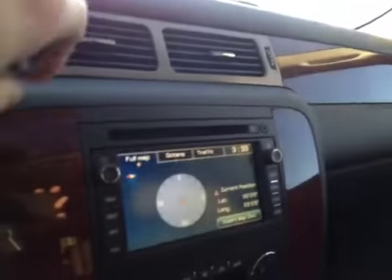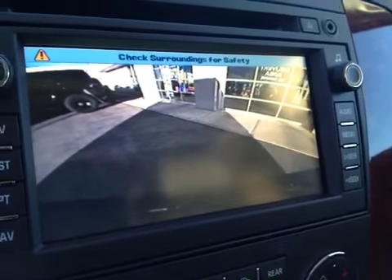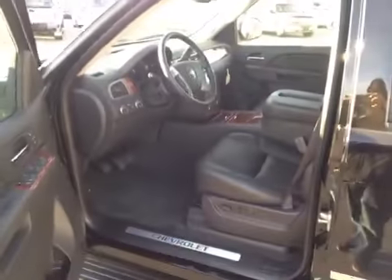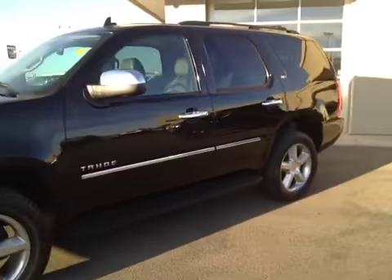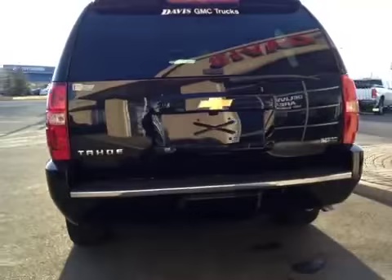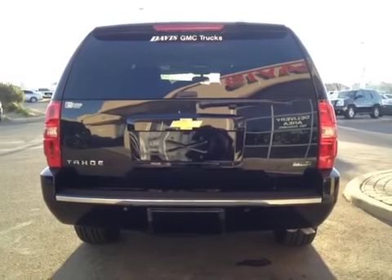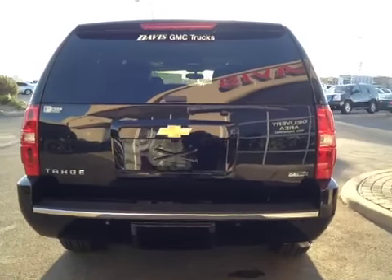It also has a back-up camera. This vehicle is flex fuel capable and comes with a trailering tow package. It also has a power liftgate.